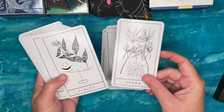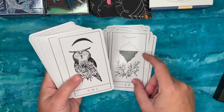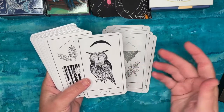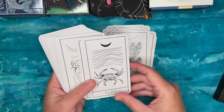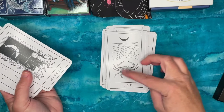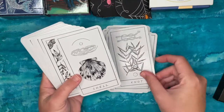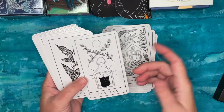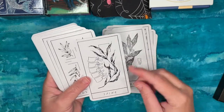This deck incorporates plants, and I believe all the plant choices are explained in the guidebook. Not all cards have a plant — the owl card does not — but most do. Some cards look a bit like tarot cards: the Tide card with a crustacean reminds me of the Moon, there's a Tower card, and the Lantern could be reminiscent of the Hermit. I like some of the choices — Teeth is a good one, and there's Spine.